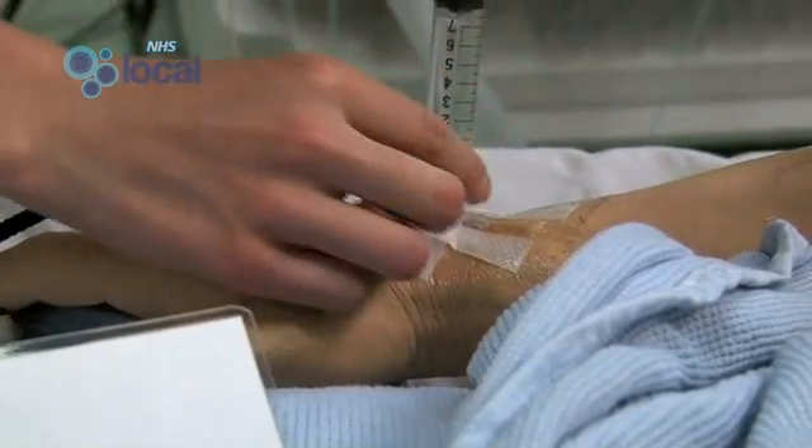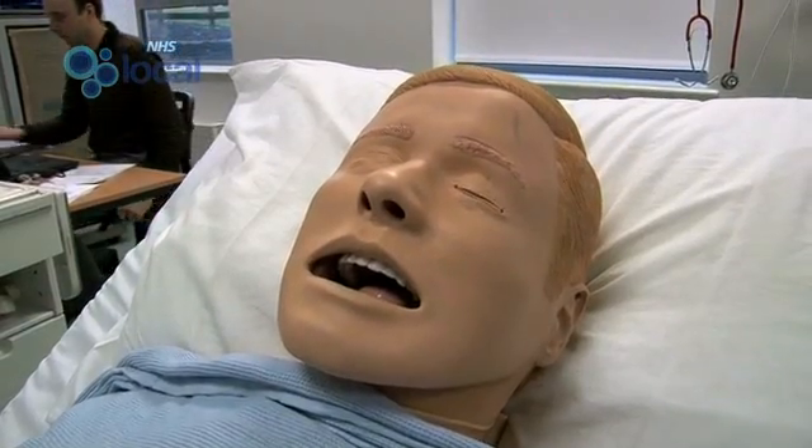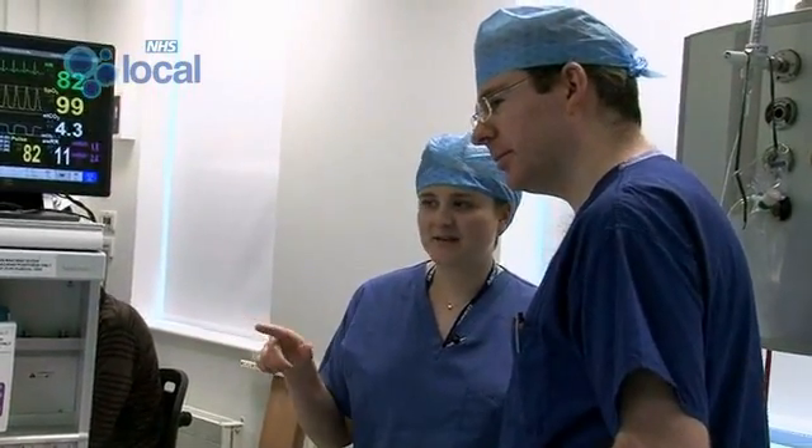I'm the anaesthetist who's anaesthetising at the moment. The new anaesthetist will come in, we'll hand over, and then something will happen later on. The patient will become unwell and they'll have to deal with it. Anaesthetists quite often hand over mid-case, so it's important that we can manage it effectively.